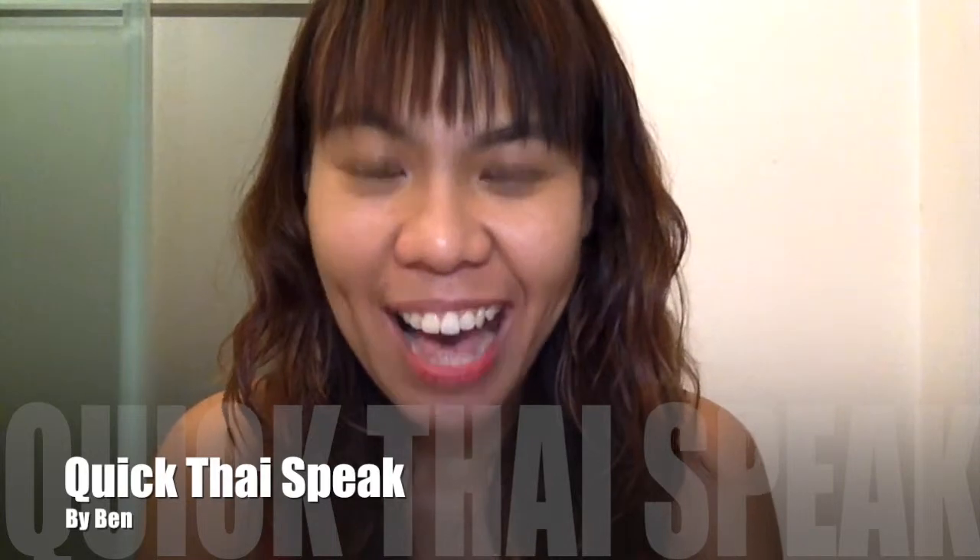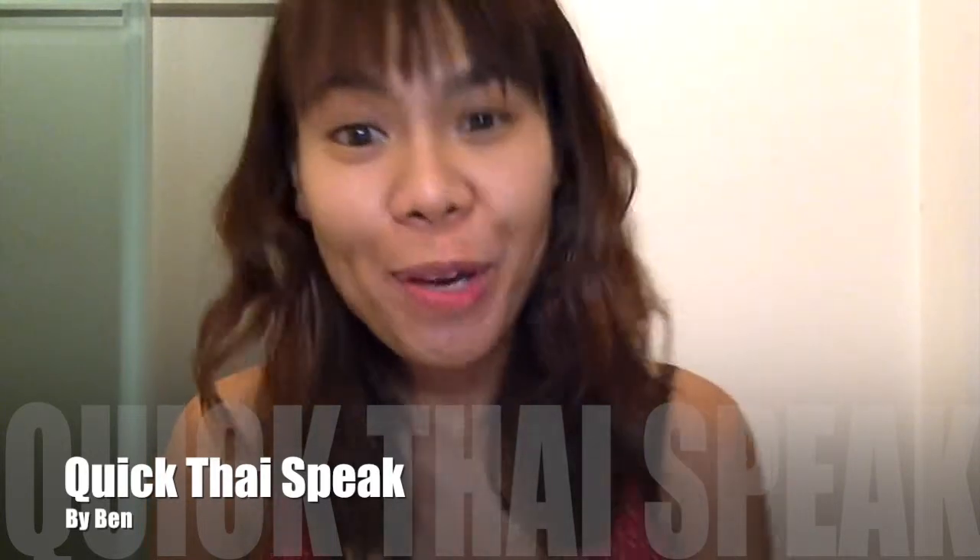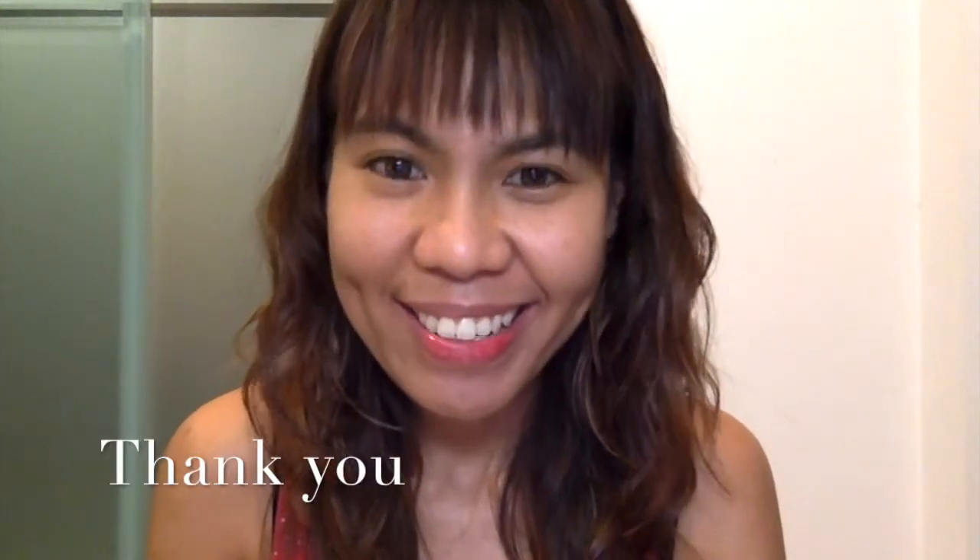Hi, how are you guys? Welcome back to Quick Thai Speak. Today I'm going to teach you how to say thank you in Thai. The most widely used Thai word for thank you is...